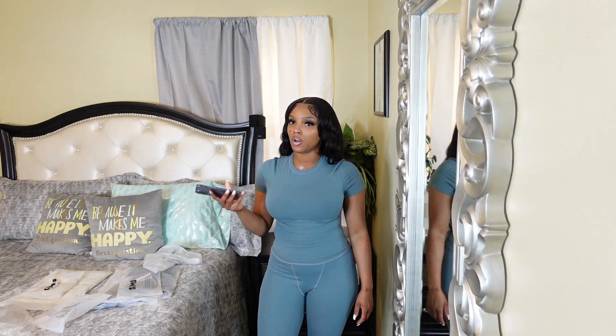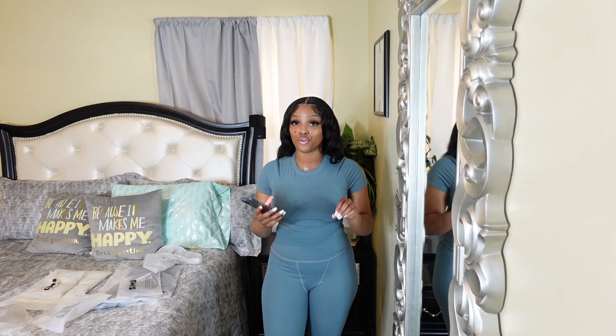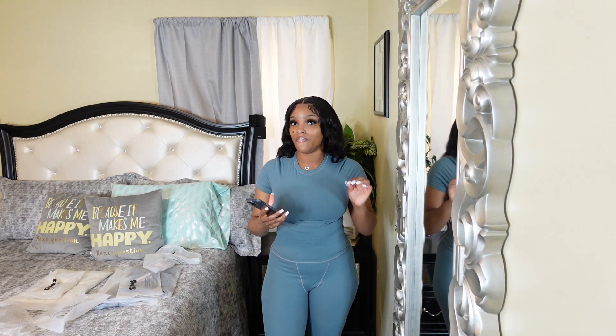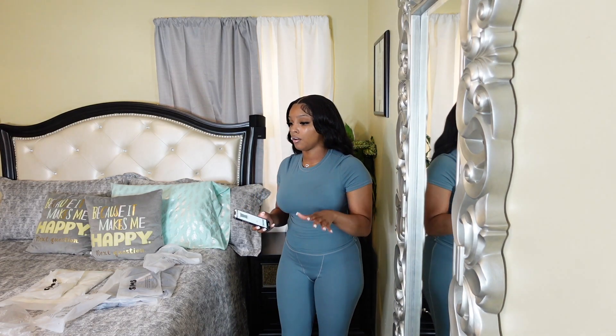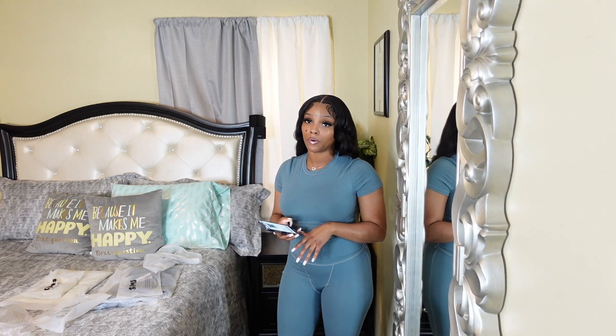I know everyone says Skims is too expensive, and I was on the fence too, but you're investing in good pieces — think about it as an investment. I'm really trying to upgrade my wardrobe a little bit, so yeah, these are investments because I'm gonna wear them all the time.